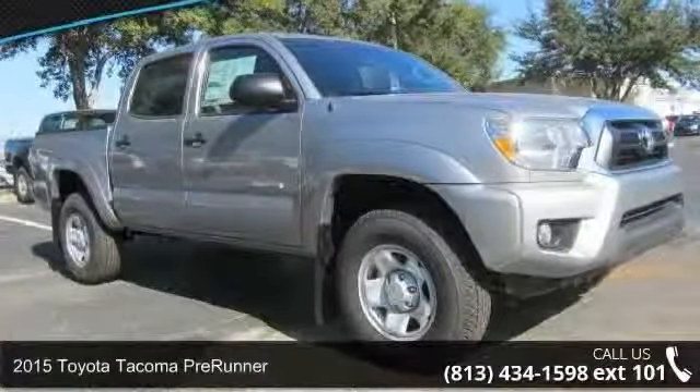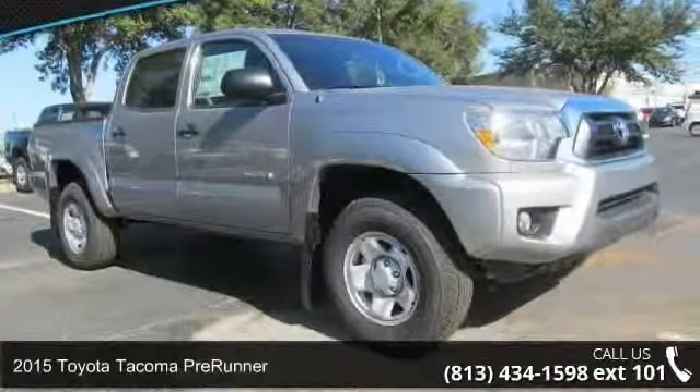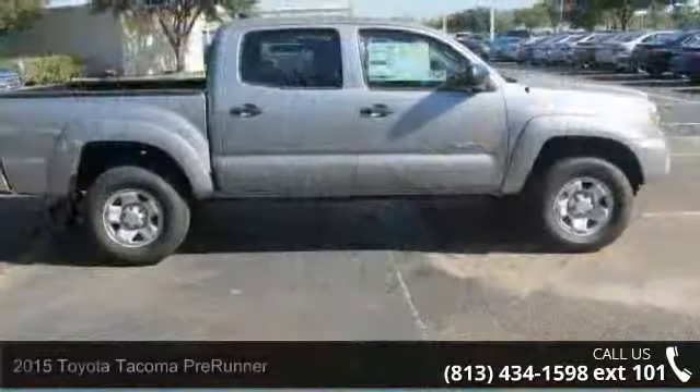Arrive in style with this 2015 Toyota Tacoma Pre-Runner. This may be the set of wheels you've been looking for.